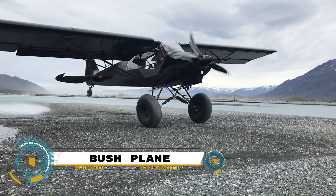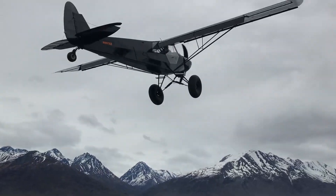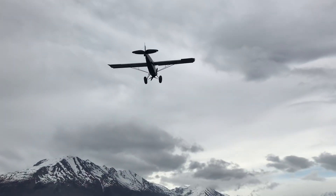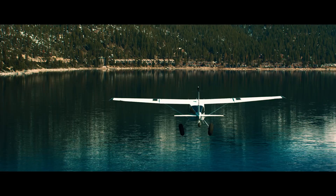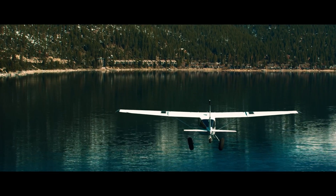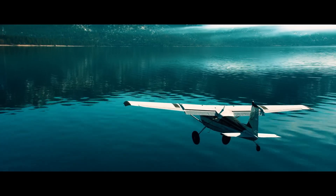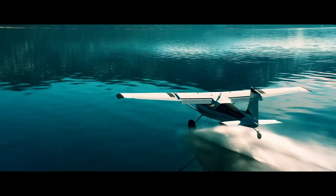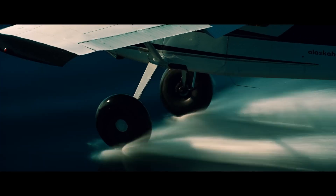Bush planes are a unique category of aircraft designed to operate in remote, undeveloped areas such as the Canadian North, Alaskan tundra, African bush, Amazon rainforest, or the Australian Outback. These planes are often the only means of transportation where ground infrastructure is inadequate or non-existent. They are versatile and can be fitted with floats, skis, or wheel-skis for operation from water or snow.